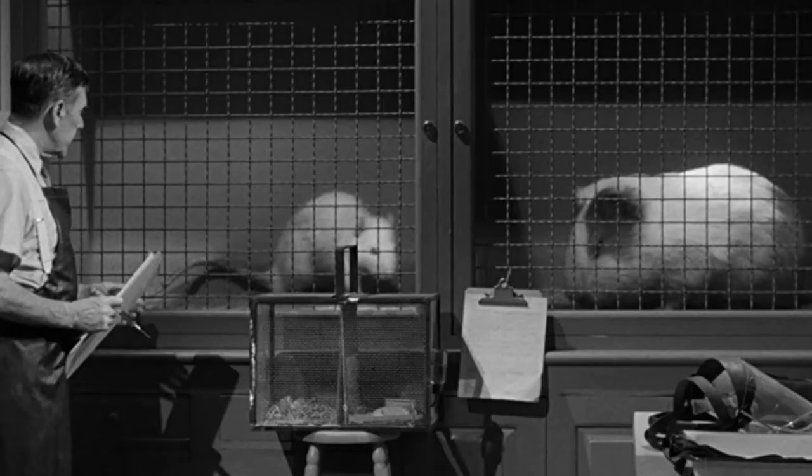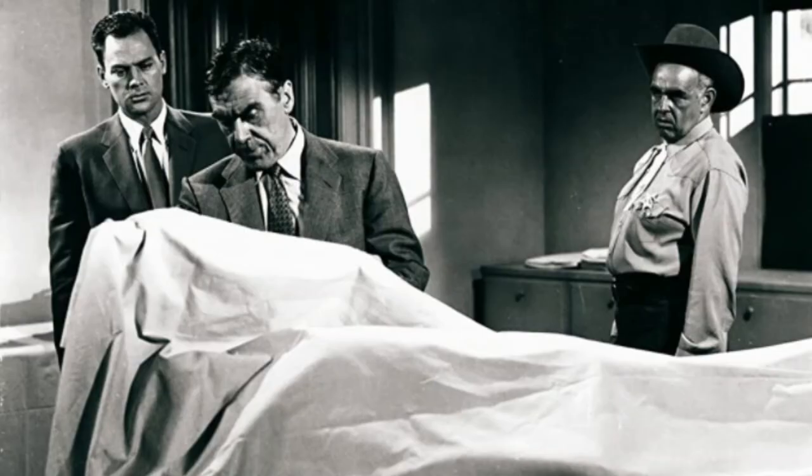A scientist in Arizona is attempting to solve world hunger by experimenting in giantism. Unfortunately, the experiment has very unsettling and horrific side effects. When an experiment escapes and with it growing in size, it terrorizes the local townfolk. Will they be able to stop the monstrosity, or will they become its next meal?